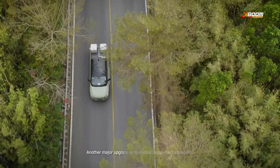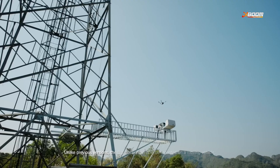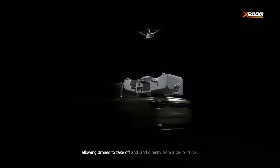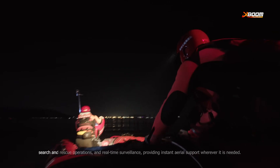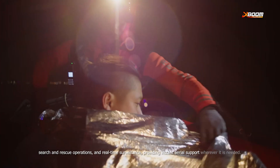Another major upgrade is its mobile deployment capability. Unlike previous versions, the DJI Dock 3 can now be mounted on a moving vehicle, allowing drones to take off and land directly from a car or truck. This is a game-changer for emergency response teams, search and rescue operations, and real-time surveillance, providing instant aerial support wherever it is needed.